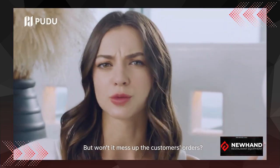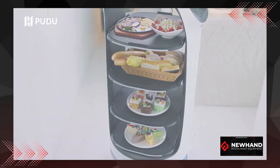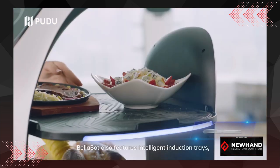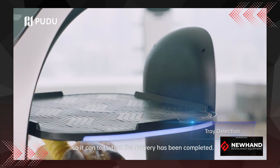But won't it mess up the customer's orders? Of course not. Bellabot navigates directly to the right customer — accurate delivery. Bellabot also features intelligent induction trays, so it can tell when the delivery has been completed.